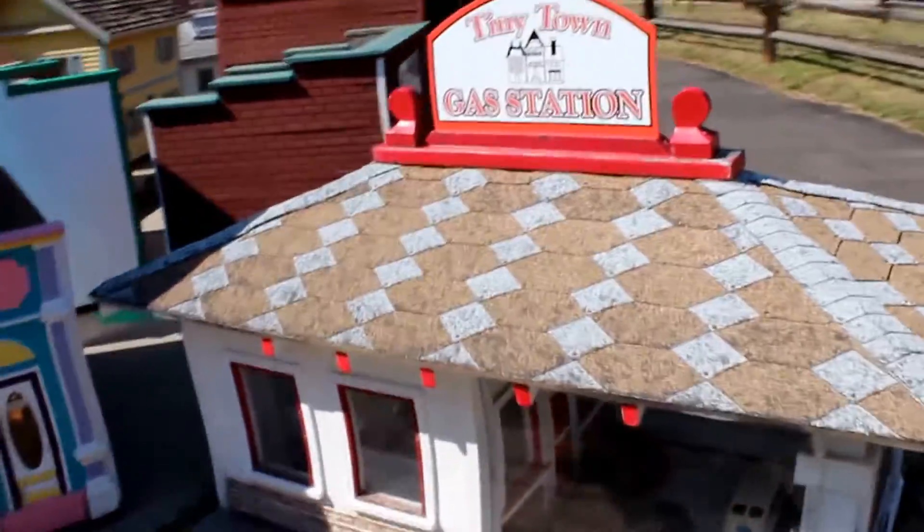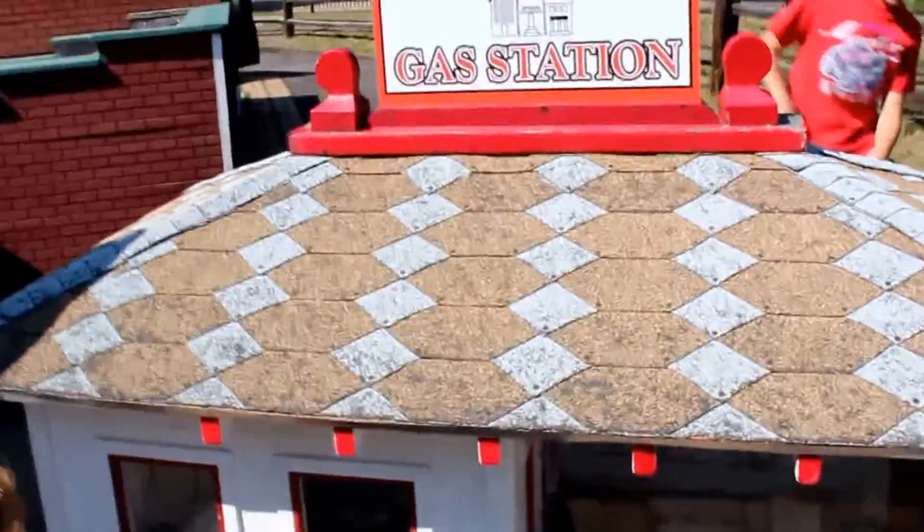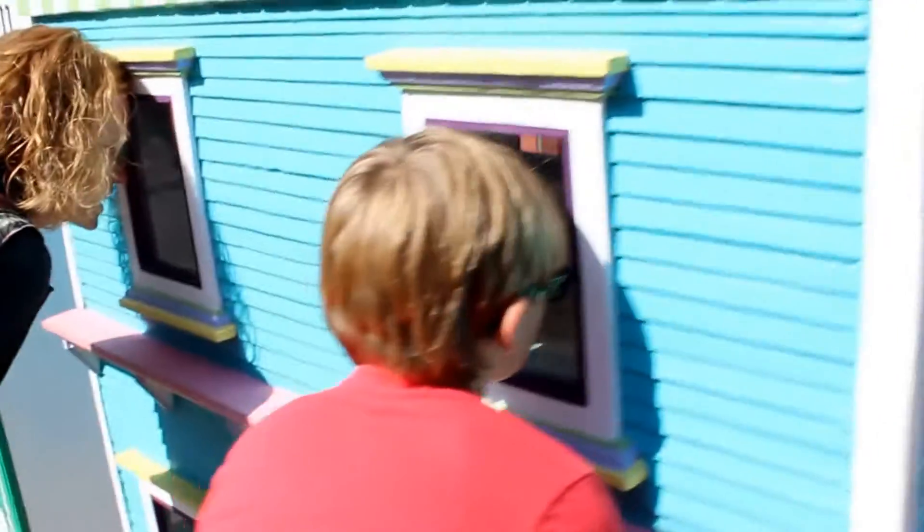This one has old cars and materials - it has an old cash register in there. There's even little tools and an old little gas pump. Oh my gosh, look at the pharmacy - it has stuff in there and a little gumball machine. Peggy Pudding Pharmacy - they put all kinds of stuff in there. That is so cool.